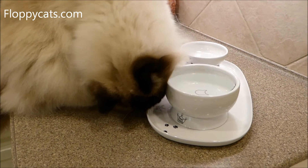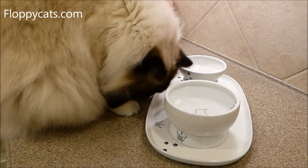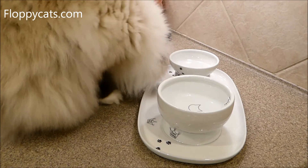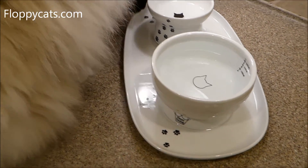Hello, FloppyCatters! Today we're doing the final product review video for the Neko Ichi cat food and water bowls and also the placement mat or dinner plate that it comes with.